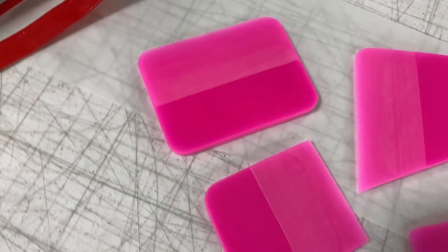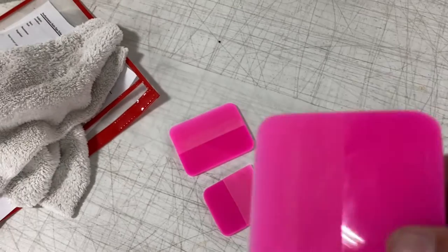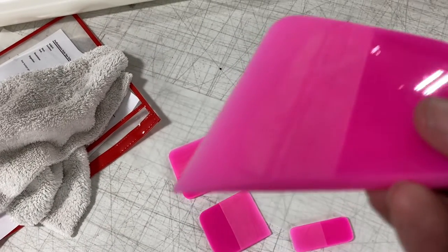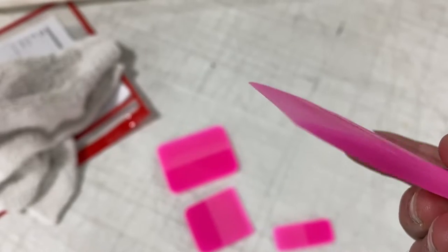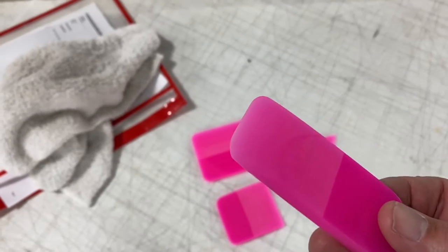44 Tools high-performance pink PPF squeegees are here. Designed with a machined edge for perfect installation each and every time, providing your PPF install with the excellence and accuracy you demand.